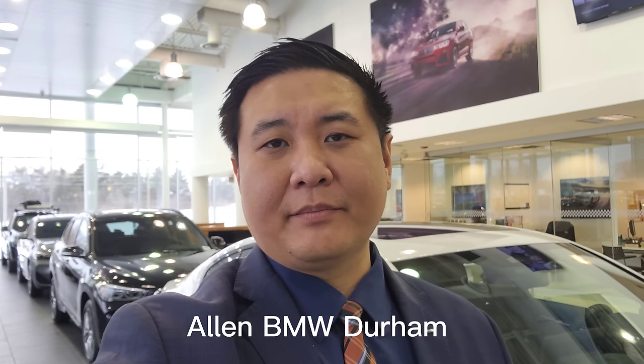Hey everyone, this is Alan from BMW Durham and we've got another new arrival — it's the 2022 BMW M4 Competition with xDrive.